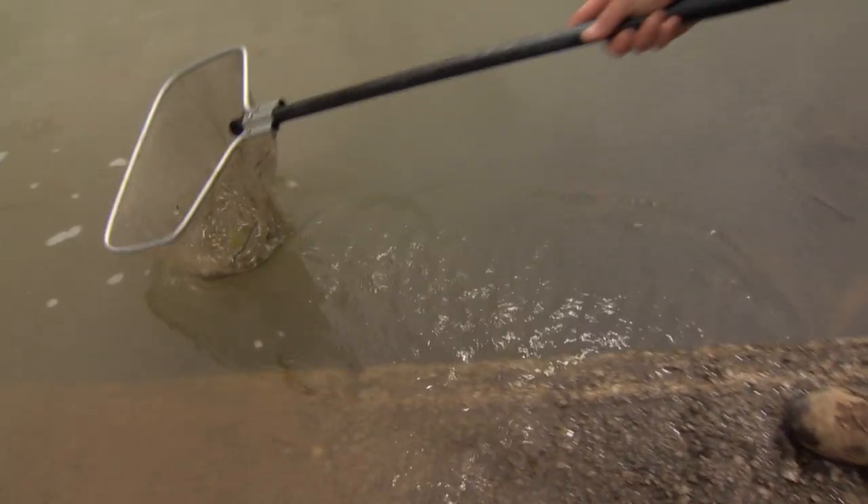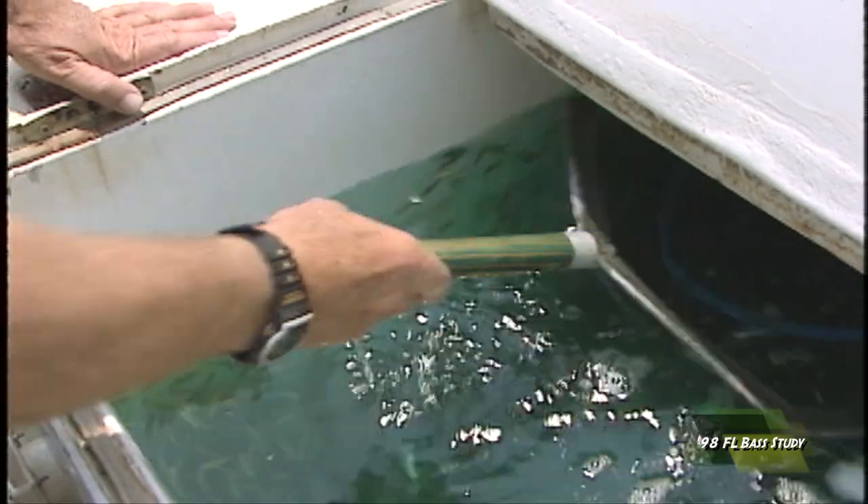Let's talk about Florida Bass. Did you know that the TWRA stocks about 800,000 Florida bass into reservoirs on the Tennessee River every year?